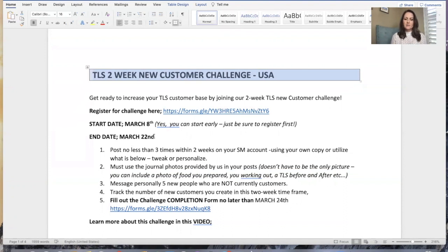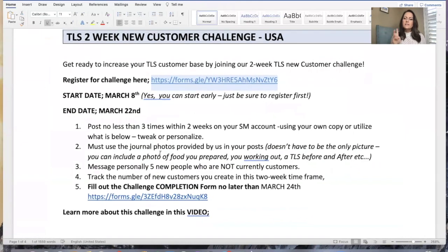We're ending March 22nd, but you definitely need to register first. When you go to this link, it's going to have three very simple questions for you to answer. You submit the form and you're registered. What you're committing to here essentially is posting no less than three times a week within two weeks on your social media account. Any legitimate marketing campaign is going to be introducing the offer, reminding them of the offer, and last chance to take advantage — so we're going to use that same basic template.